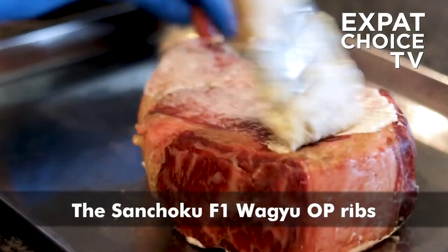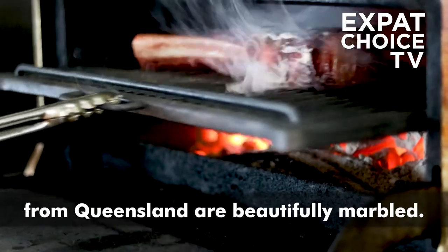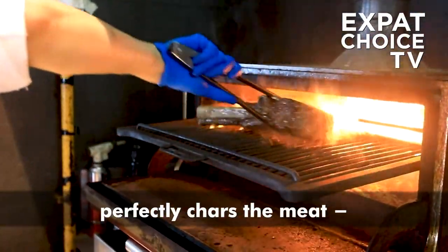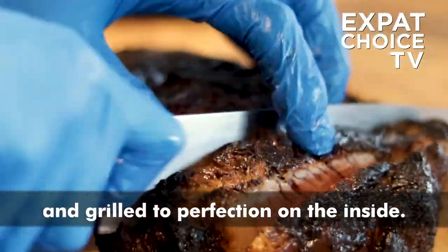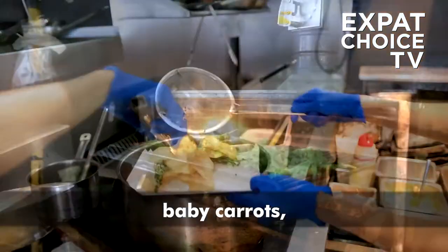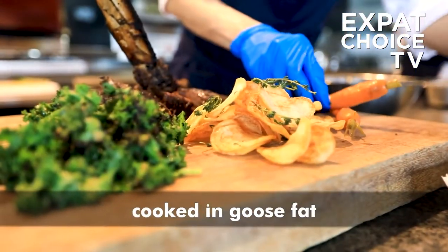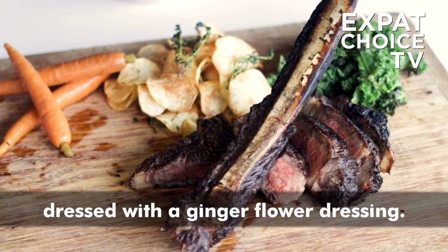The Sanchoku F1 Wagyu OP ribs from Queensland are beautifully marbled. Again, the jospa wood-fired oven perfectly chars the meat — crusty on the outside and grilled to perfection on the inside. Served simply with lightly pickled baby carrots, thinly sliced Nicola potatoes cooked in gustat and thyme, and charred kale dressed with a ginger flower dressing.